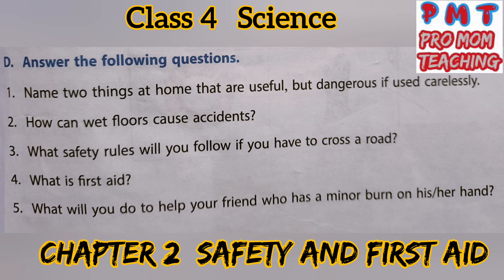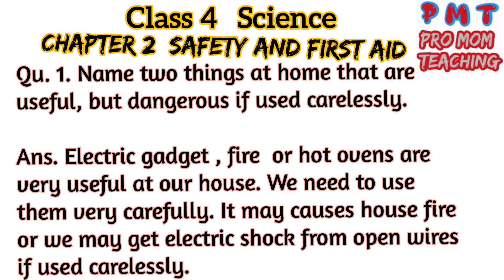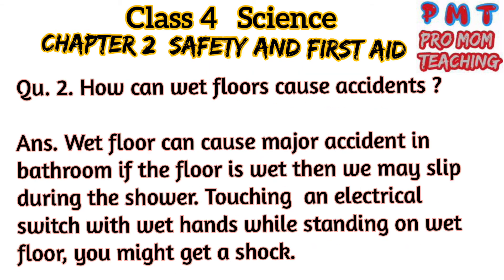Answer the following questions. Question 1: Name two things at home that are useful but dangerous if used carelessly. Answer: Electric gadgets and fire or hot ovens are very useful at home. We need to use them very carefully, as they may cause a house fire or electric shock from open wires if used carelessly.